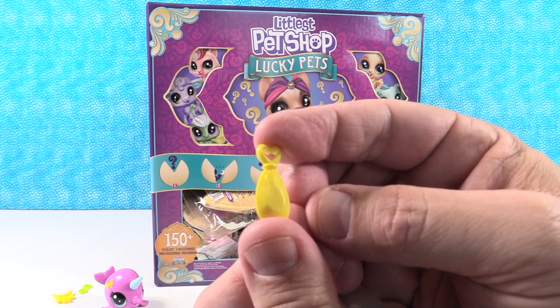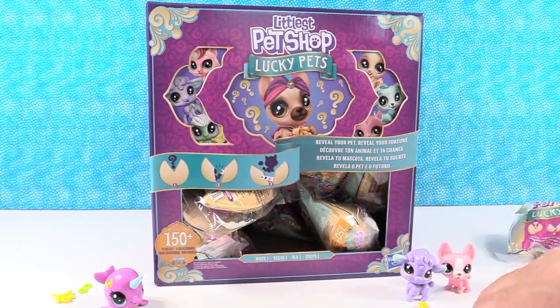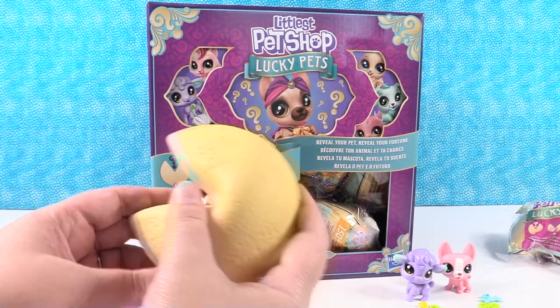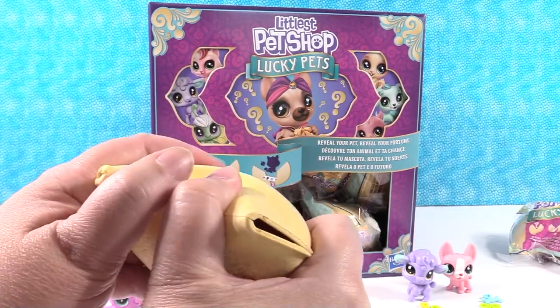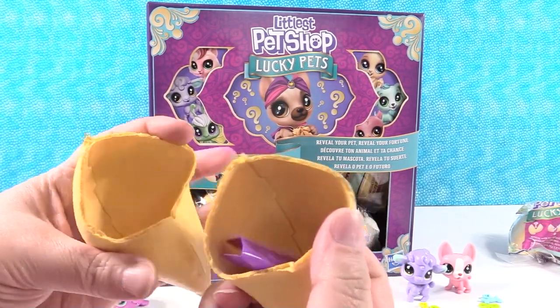We have a little yellow gem — or a sword, or a connector, a paddle. It kind of looks like a sword. I'm going to break my cookie the way Paul did. Whoa — your pet went flying! Everything busted out.